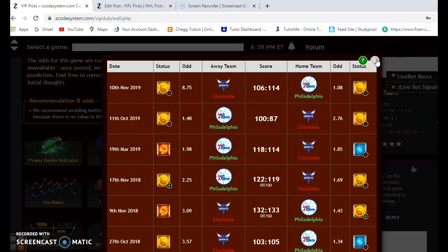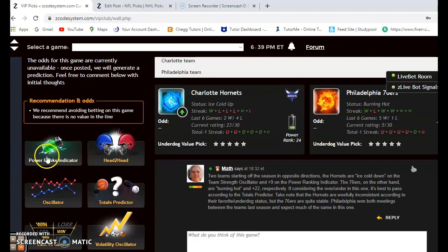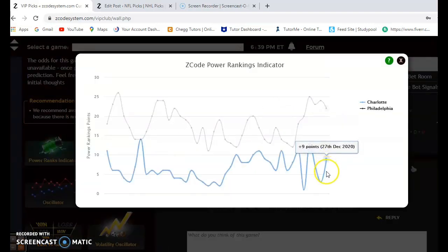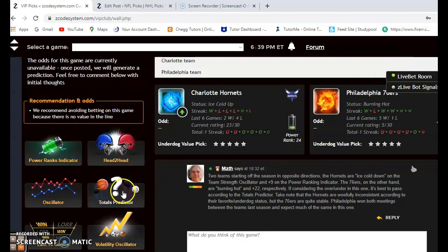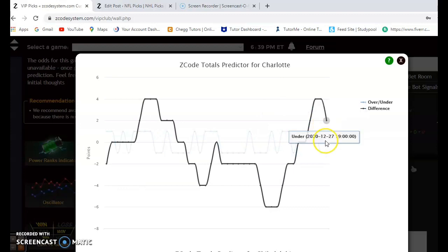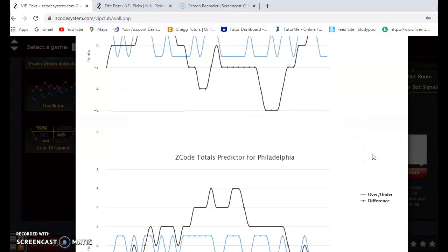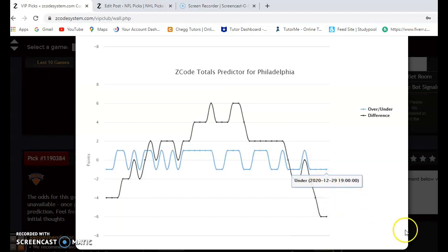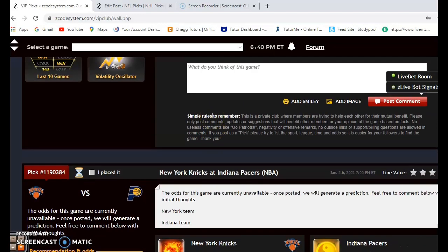They have not yet played this season. Philadelphia won two games last year with no losses. On the power ranking indicator, Philadelphia is at plus 22, and Charlotte was at plus three after Christmas, having climbed up to plus nine. On the over and under: Charlotte is playing in games trending over the line by a couple of points, while Philadelphia is trending pretty far under the line. I might say to avoid the over/under, but since Philadelphia is trending that far under, maybe it's a good play to bet the under.